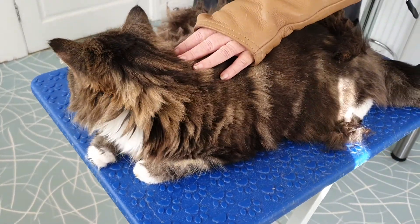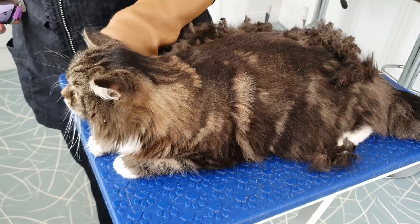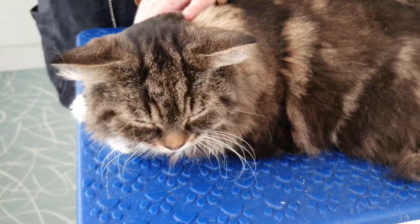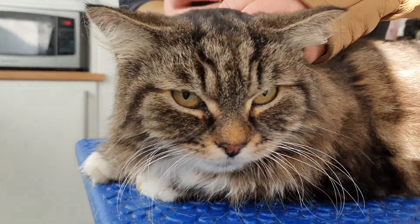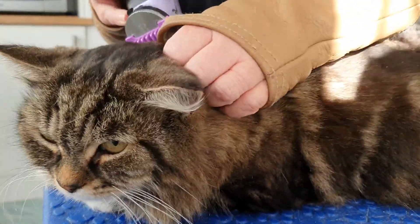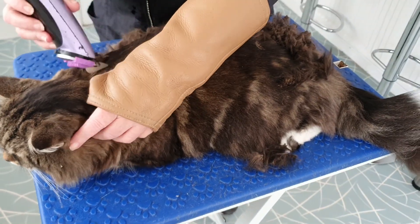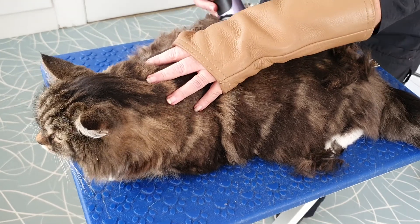This is Dave — he always has a habit of turning away as soon as the camera starts. We've been here a good few times today and he's come in again. What we're doing is another teddy bear clip. Dave is not a good traveler, and we normally shorten his coat a little bit — not as much as a teddy bear clip, just a little bit.